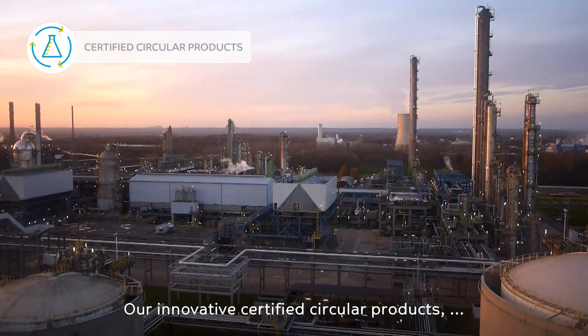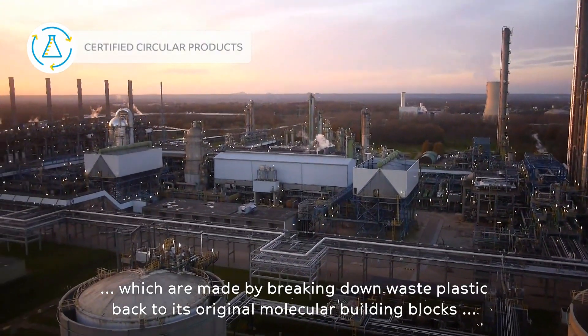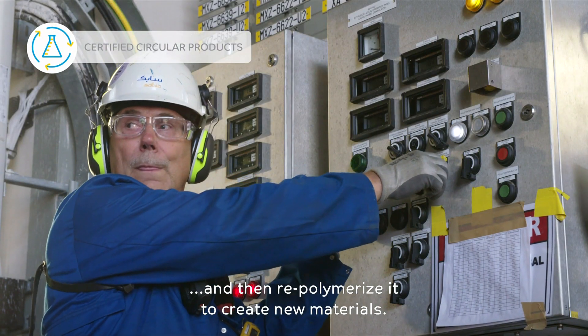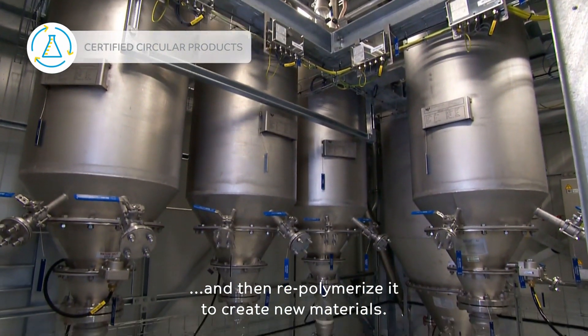Our innovative certified circular products are made by breaking down waste plastic back to its original molecular building blocks, and then re-polymerizing it to create new materials.